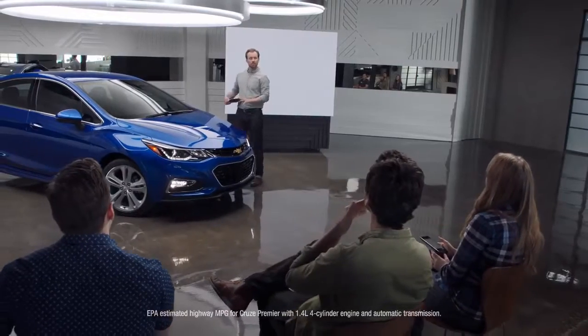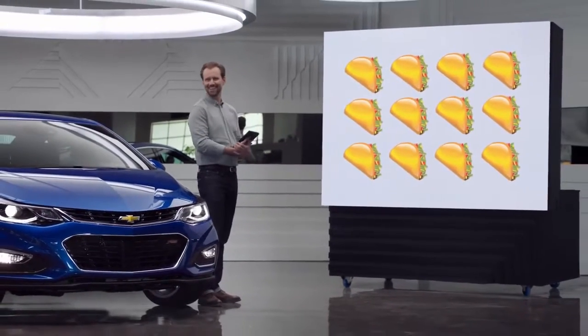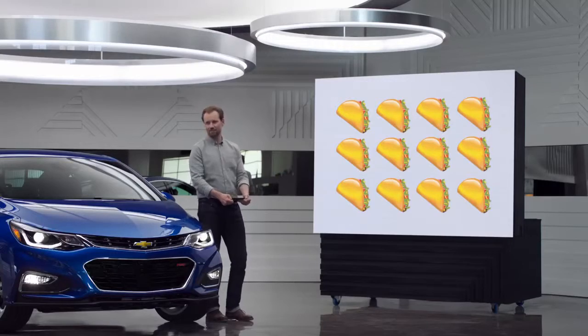This car gets an EPA estimated 40 miles per gallon highway. 40 miles per gallon? Just bear with me, all right? Because if it gets 40 miles per gallon, I can buy a lot of tacos. I am so glad you explained that, Rory.